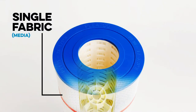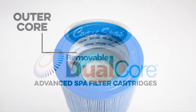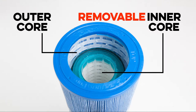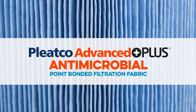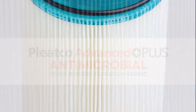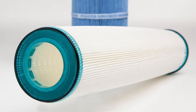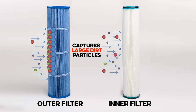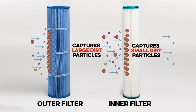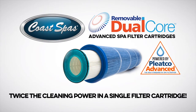Traditional filter cartridges use a single filtration fabric and a single core. The unique Coast Spa filter cartridges have an outer and removable inner core. Matched with two innovative Pleatco point-bonded filtration medias which will clean water to the highest level, the outer fabric is a Pleatco Advanced Plus antimicrobial point-bonded media. The inner media is a unique fine-weave Pleatco Advanced point-bonded fabric designed to capture particles smaller than the eye can see. The inner fabric doesn't get clogged with larger particles because the outer material acts as a pre-filter.